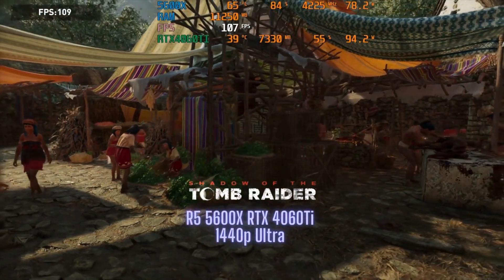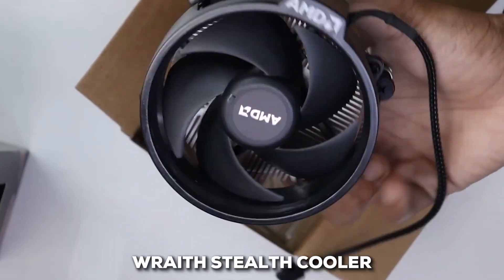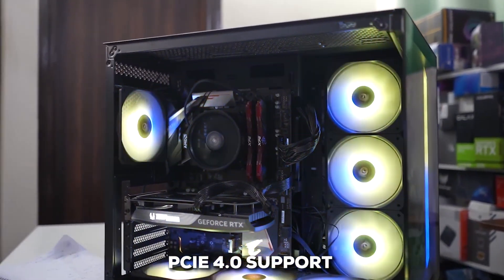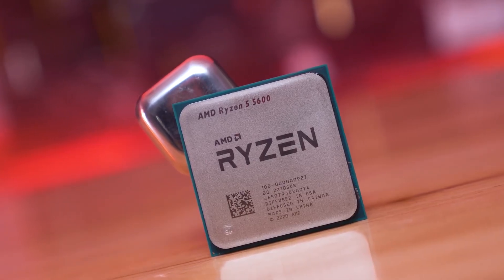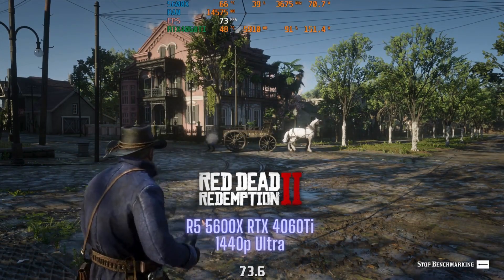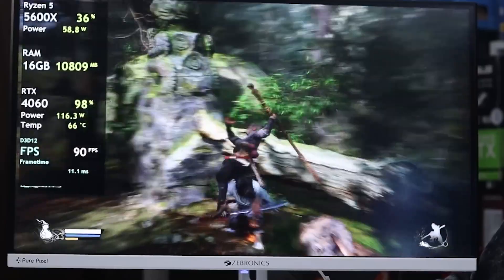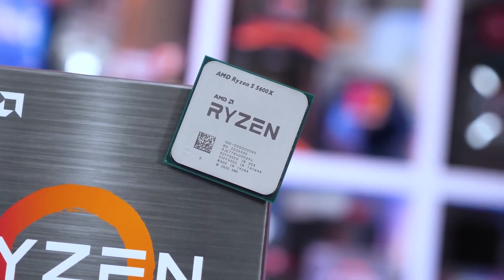Just like the 5600, the 5600X is very efficient, running at a 65-watt TDP, and it comes with the Wraith Stealth cooler. For those on newer AM4 motherboards like a B550 or X570, you also get the benefit of PCIe 4.0 support for your graphics card and storage. It's a fantastic drop-in upgrade for anyone on an older Ryzen system looking for a serious boost, and for its reliability and excellent gaming chops, the 5600X easily secures its spot on our list.